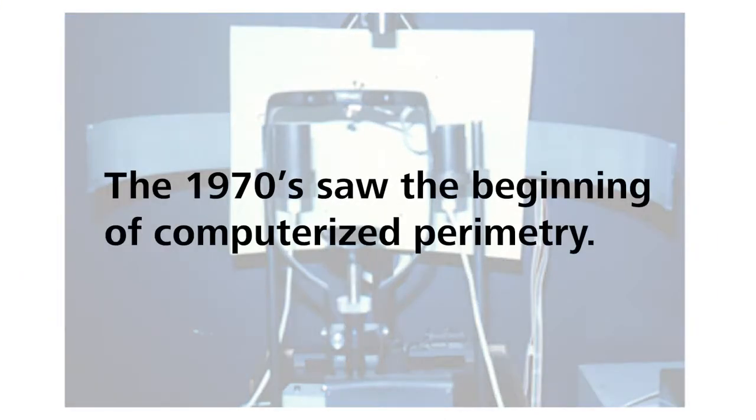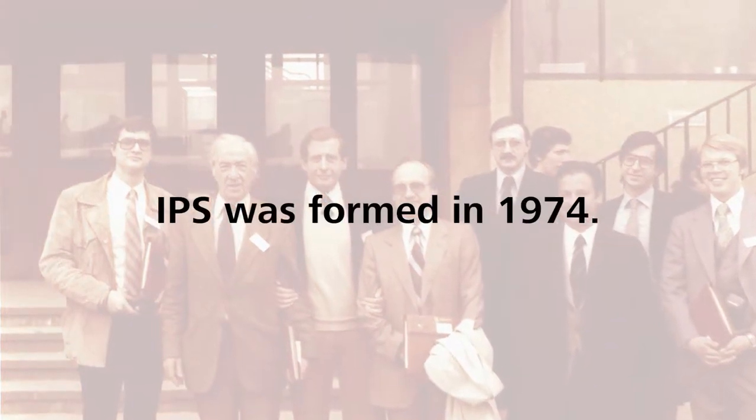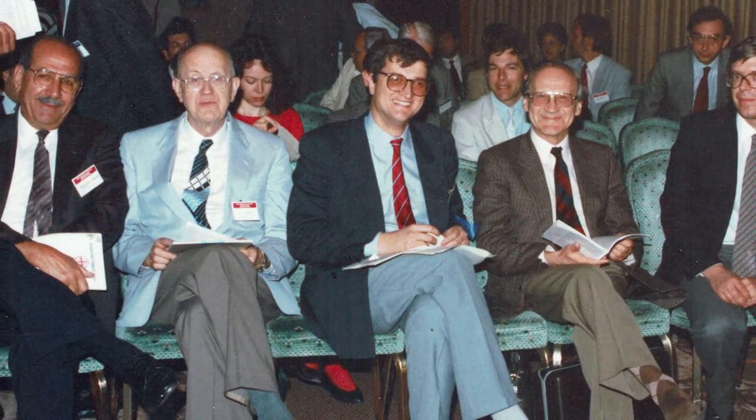The development of computerized perimetry actually started in the early 1970s. We used a computer with 12 kilobytes of magnetic RAM, which carried a price label equal to that of a one-family house. The International Perimetric Society was founded in 1974, and this was not a coincidence. All developments of computerized perimetry were presented and discussed in lively ways at the meetings of the IPS.